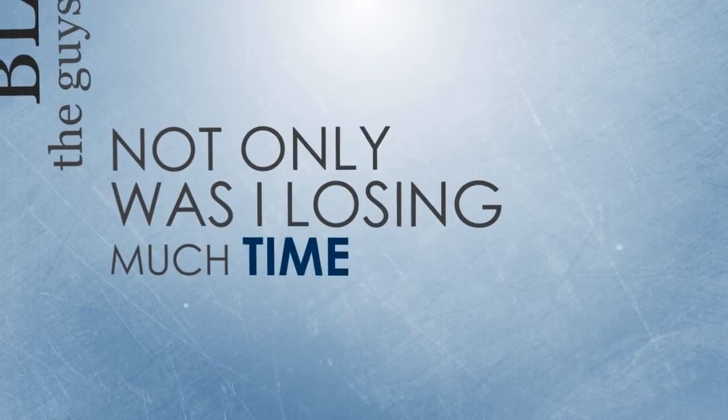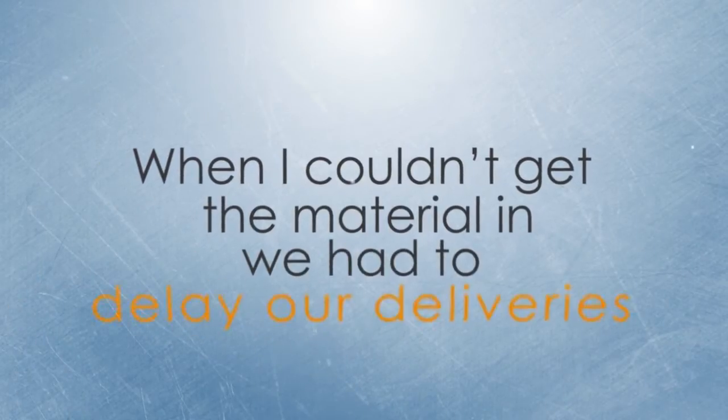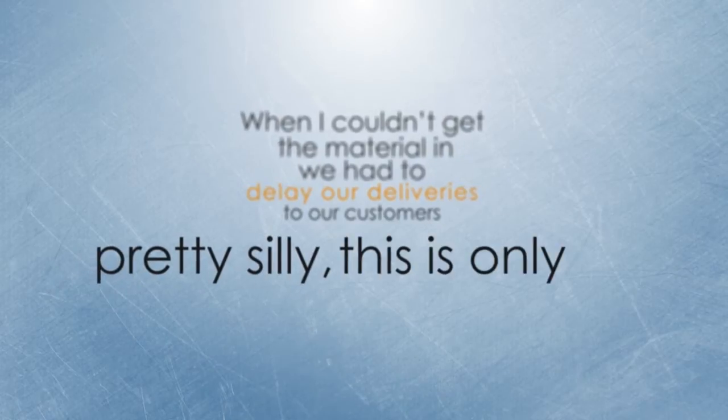Not only was I losing much time, the freight charges for these last-minute orders were pretty high too. When I couldn't get the material in, we had to delay our deliveries to our customers. Pretty silly — this is only for a missing screw.